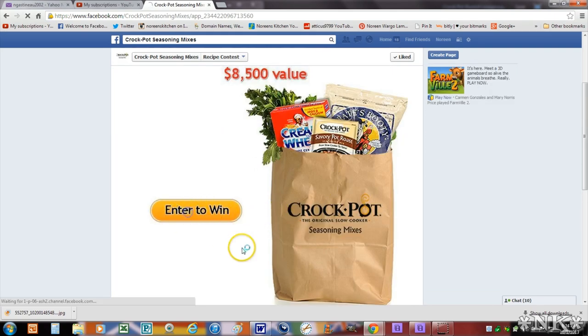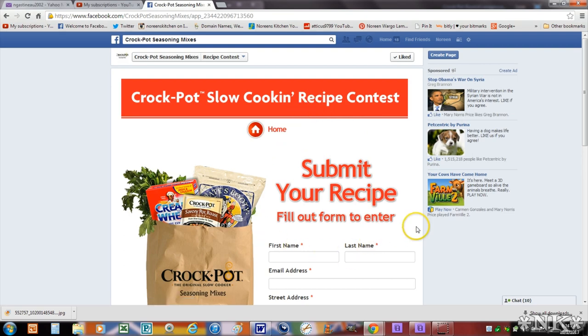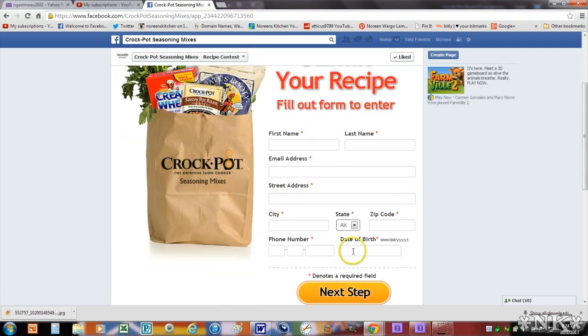Hit 'Enter to Win' and then follow all the prompts. You're going to fill out all of your information, then enter your recipe ingredient by ingredient, write the cooking description, and then upload a photo.